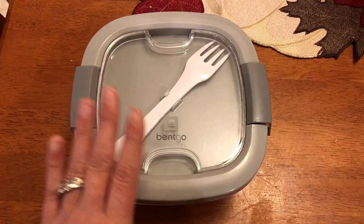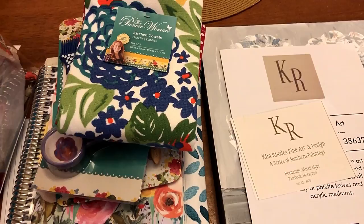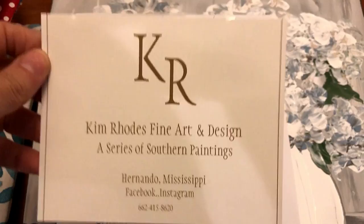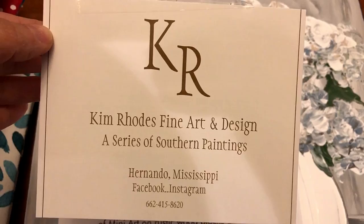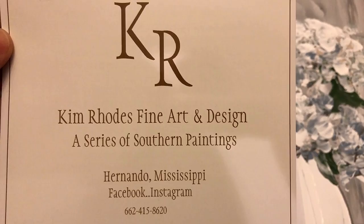I actually bought a different one first, then found this one recommended under 'products people also bought' after hitting the buy button, so I cancelled my order quickly and got this one because it was bigger and I liked the look of it better. So that's my newest Amazon find. I want to give a shout out to one of my lovely subscribers who was very kind and generous to send me a happy mail package.